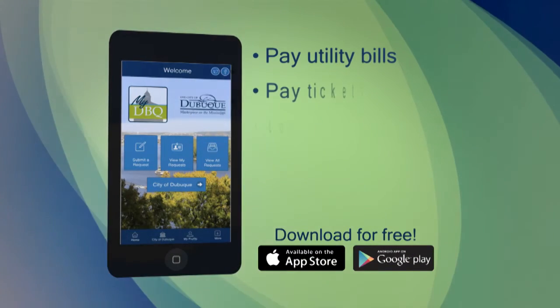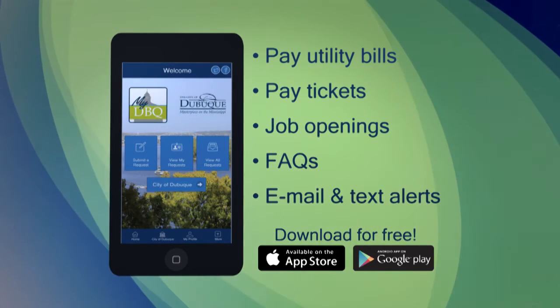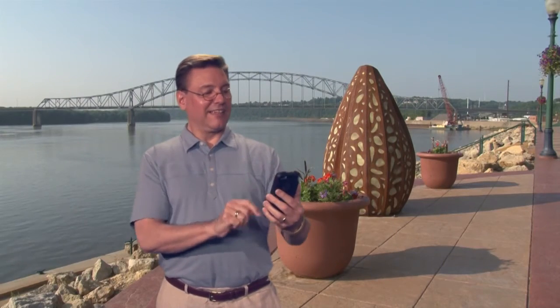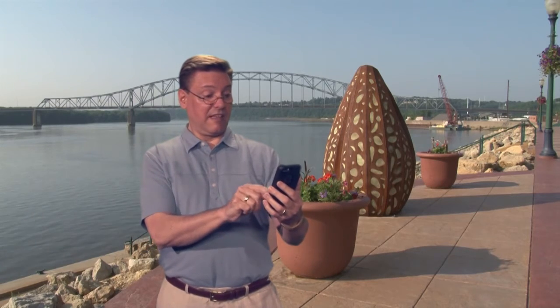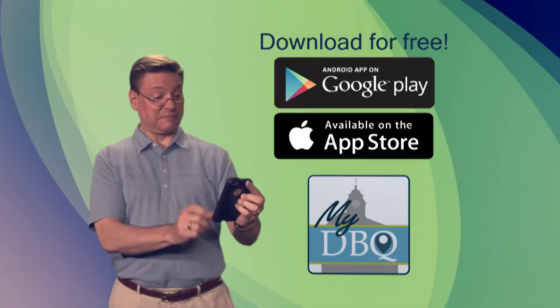MyDBQ also provides quick links to pay utility bills and tickets, view job openings, FAQs, and more. You can subscribe to email and text alerts, too. Connecting with your local government is just a click away with MyDBQ. Get it for free today from the App Store or Google Play and help us help you.